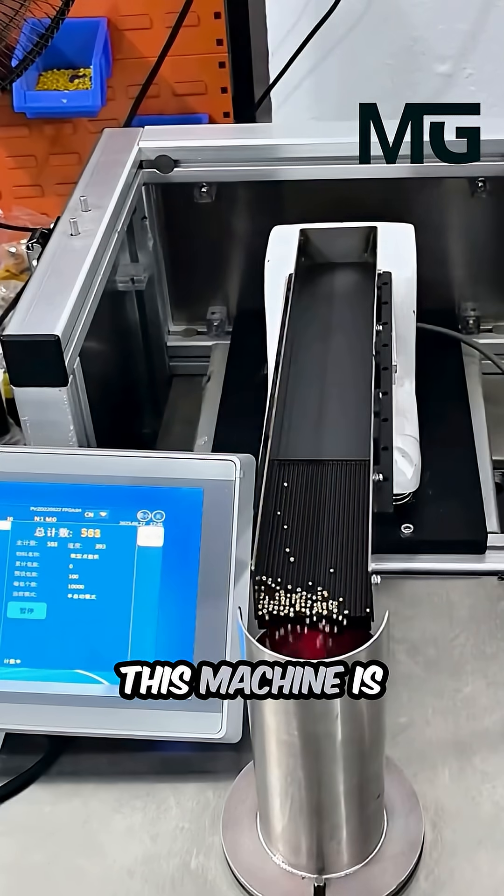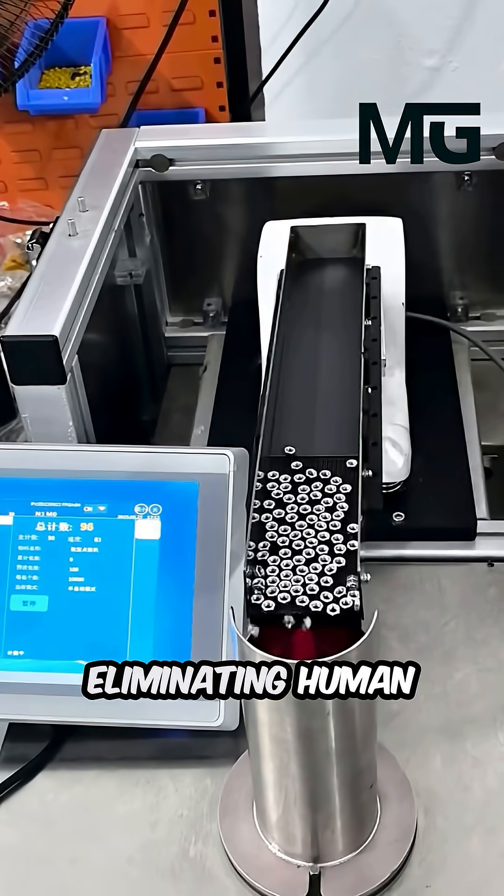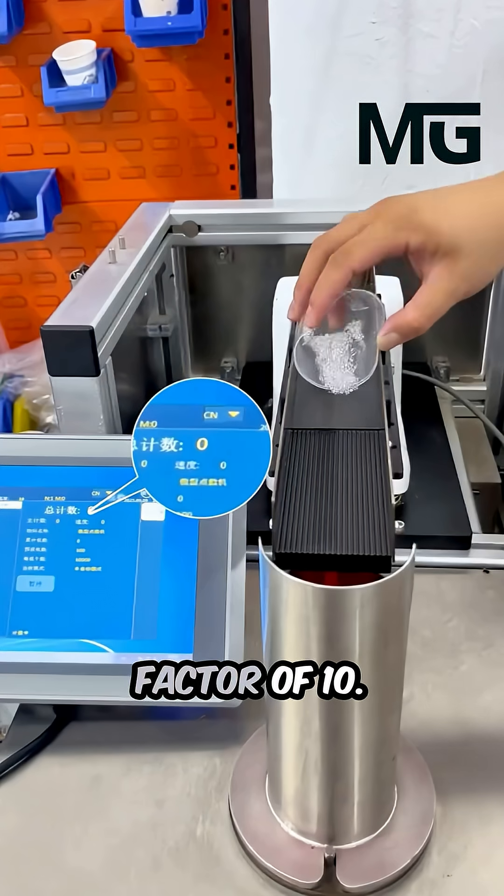This machine is not just fast — it is the future of assembly lines, eliminating human error and boosting production throughput by a factor of 10.